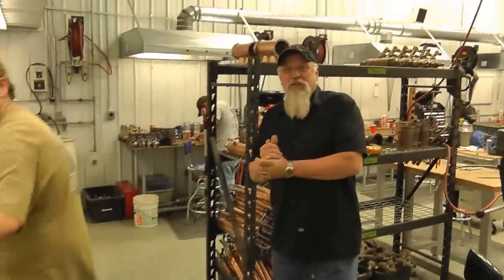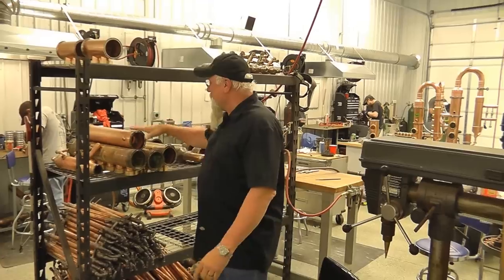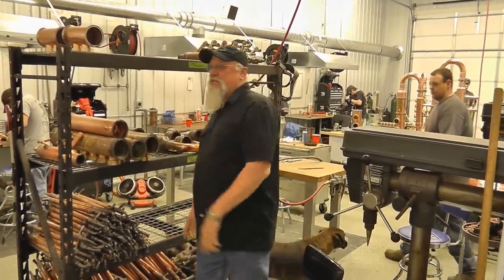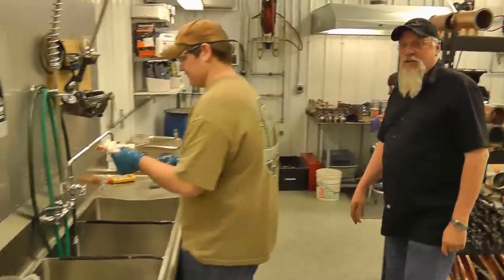Alright, here's where everybody does the work — this is where everything gets built. We've got the parts that we've built waiting to be cleaned. We've got Zach here; we're cleaning some parts right now for you.